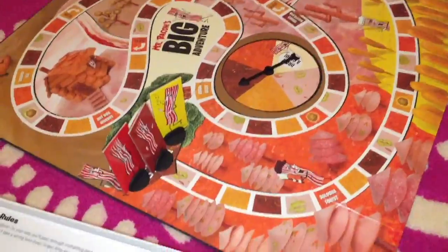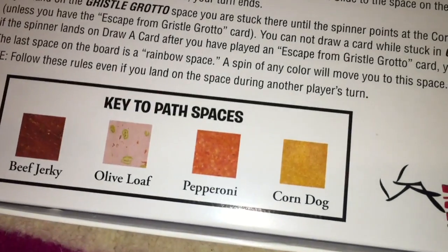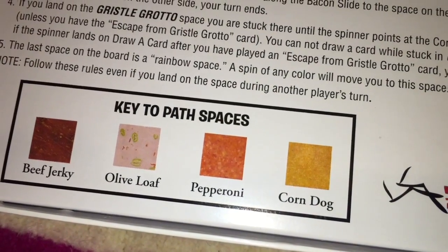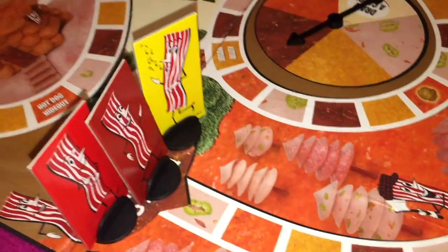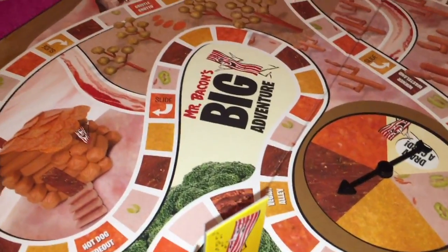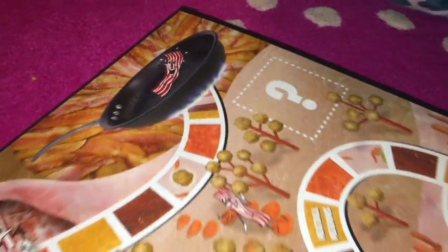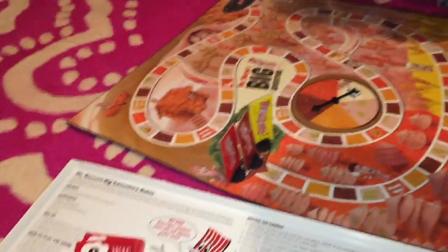So this is the board. These are your instructions. We have four different colors: beef jerky, olive loaf, pepperoni, and corndog. And the object of the game is to go all the way around and finally end up in the frying pan. But before we start, we're going to try our bacon cotton candy. Let's see how it tastes.